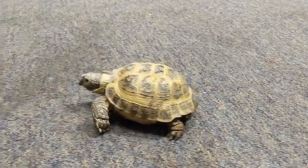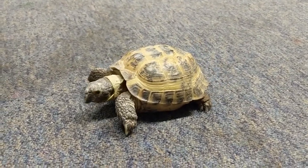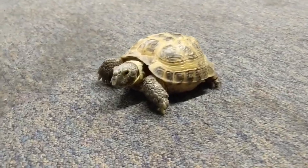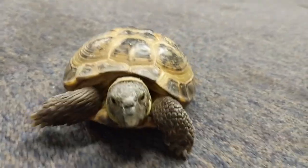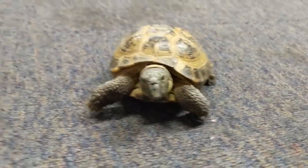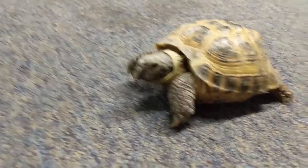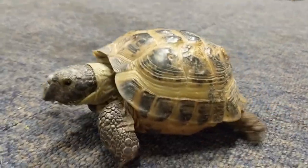So this is Charlie and he is a Russian tortoise. Tortoises don't have a hinge like box turtles do, but what they do have is those big arms. When he gets scared he can pull his head into his shell and use those big arms to cover up his face. They have really tough scales on them so it helps protect him.